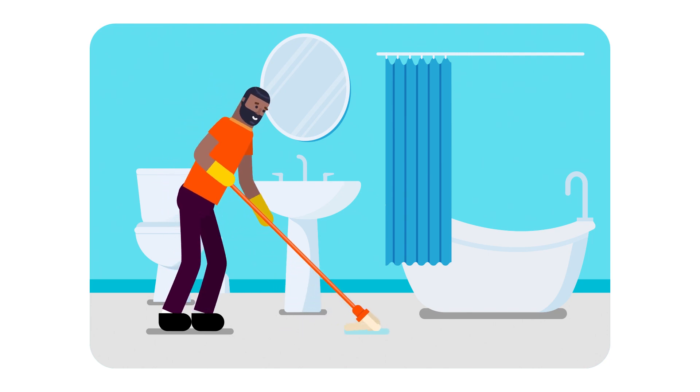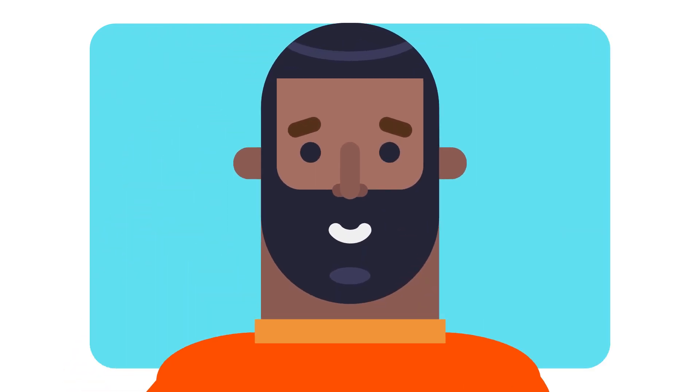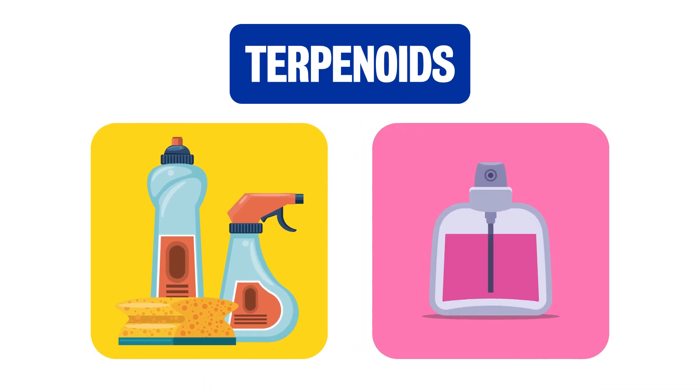The fragrant smell of a freshly cleaned floor — that lovely smell of citrus fruits or fields of lavender. But where do those aromas come from? Aroma chemicals called terpenoids are released when we use cleaning products, as well as perfumes and other fragranced items in our homes.